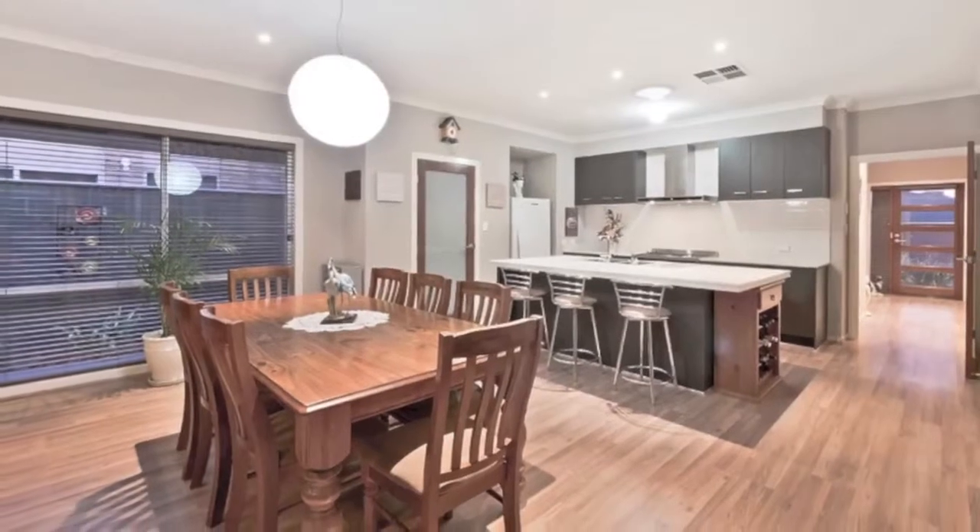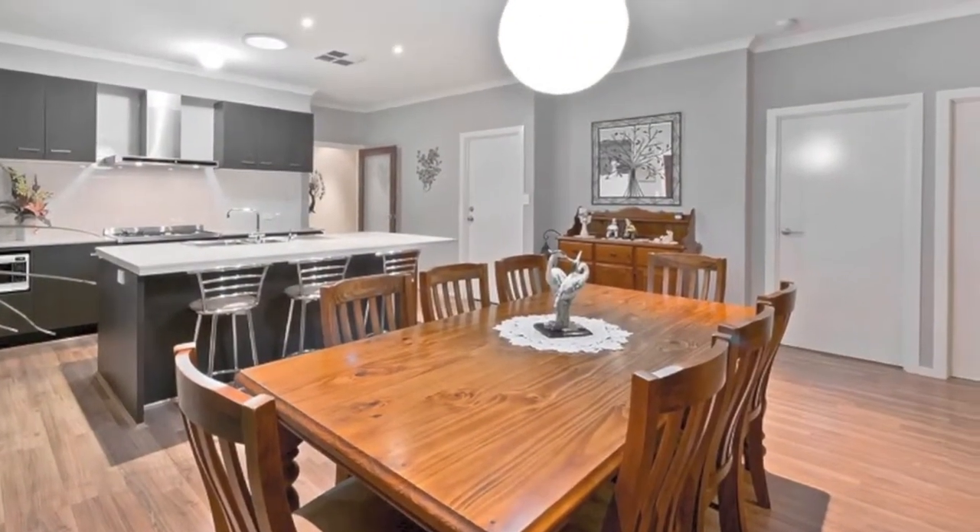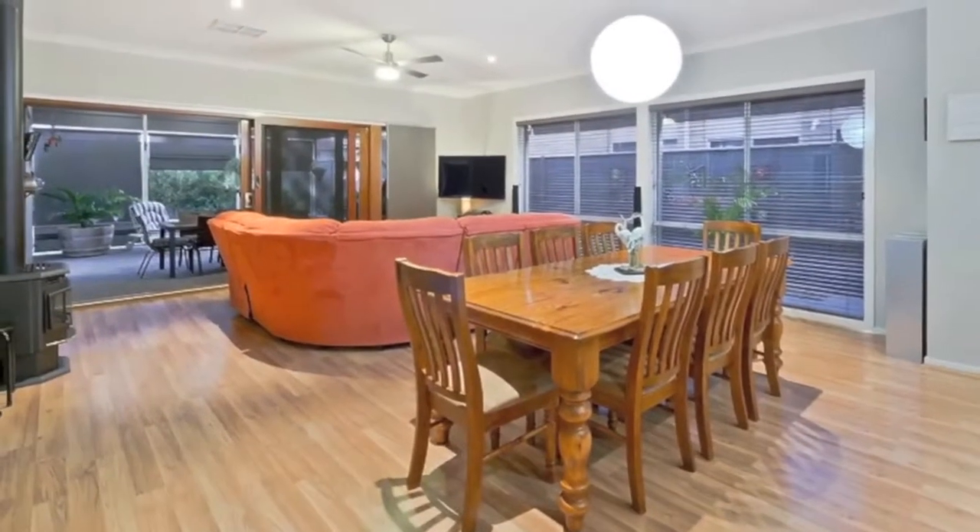Overlooking the large casual meals and spacious family room, the home is climatised all year round with evaporative cooling and gas log heating set against the main feature wall.